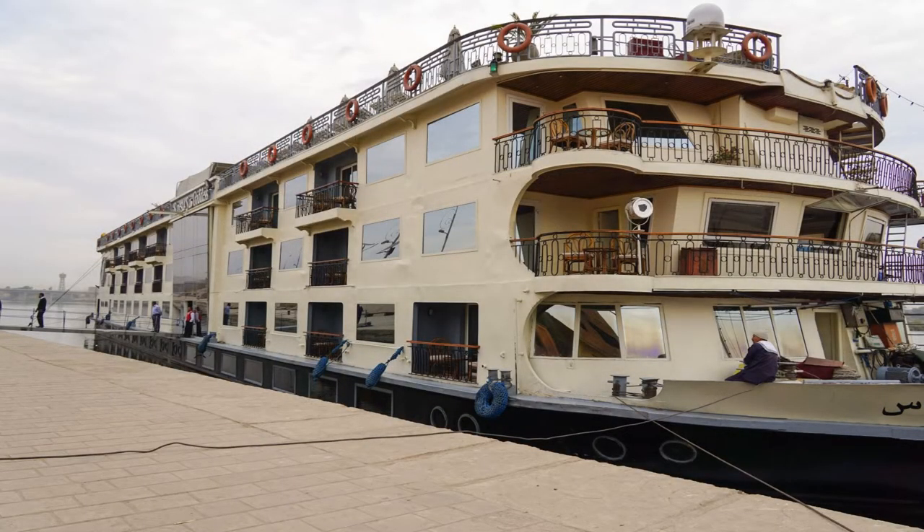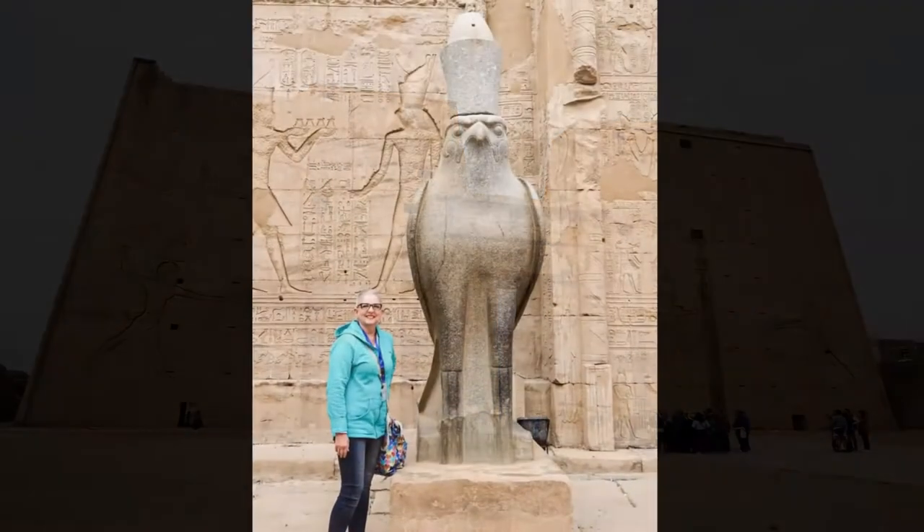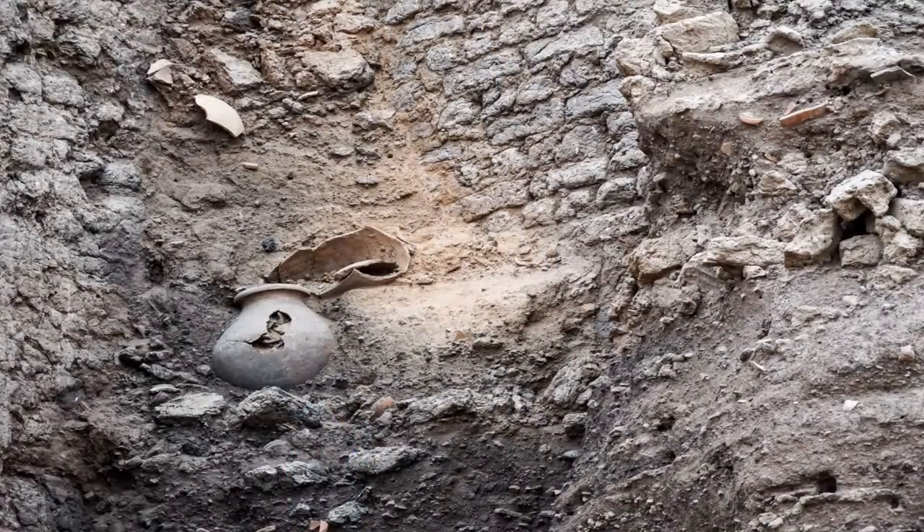The Sinesta Star Goddess, our Nile cruise ship. This is Edfu Temple. Excavations are ongoing around Luxor.